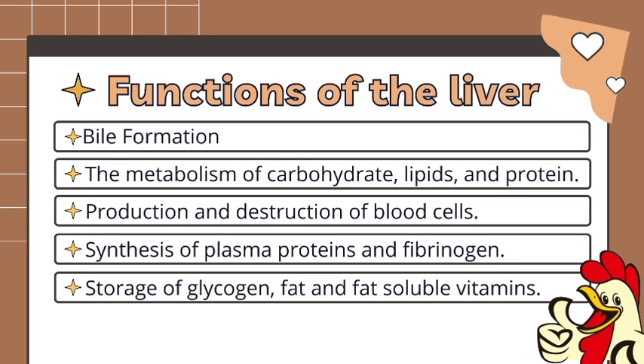Lastly, the storage of glycogen, fats, and fat-soluble vitamins. The liver is the main storage site of fat-soluble vitamins like A, D, K, and E, as well as vitamin B12 and glycogen. Some minerals like iron and copper are involved in the activation of vitamin D.